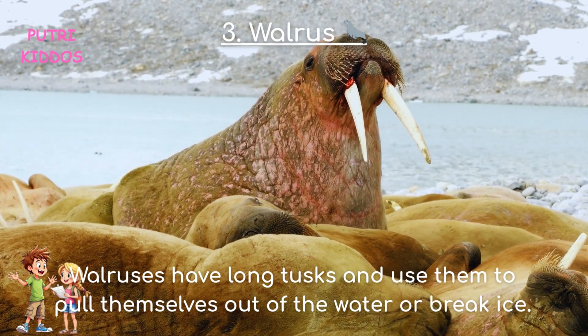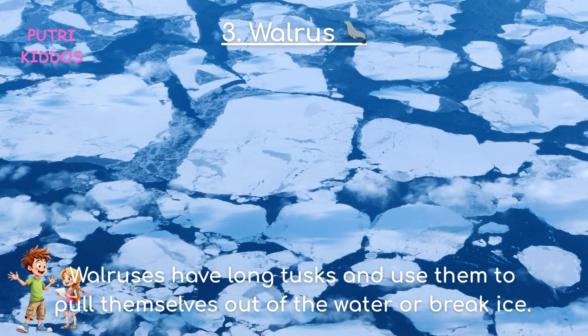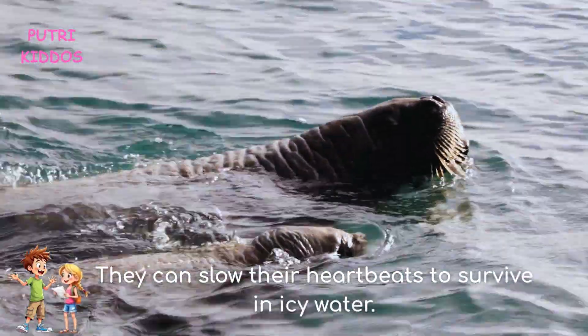Three: Walrus. Walruses have long tusks and use them to pull themselves out of the water or break ice. They can slow their heartbeats to survive in icy water.